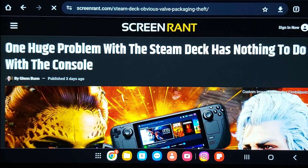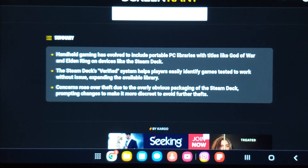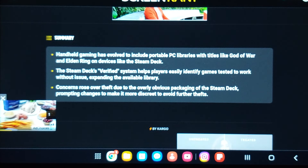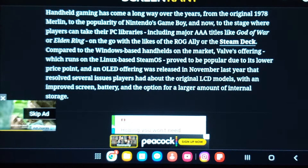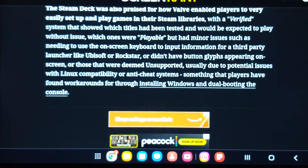One huge problem the Steam Deck has, nothing to do with the console itself. Handheld gaming has evolved to include portable PC libraries with titles like God of War and Elden Ring on devices like the Steam Deck. The Steam Deck's verified system helps players easily identify games tested to work without issue — sometimes you may not have a compatible game. Concerns also roll over to theft due to the overly obvious packaging of the Steam Deck. There are battery issues, screen improvements needed — a lot of problems. The later systems, if they work better, you just have to be careful.